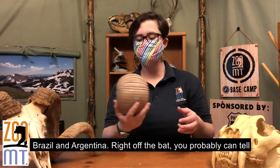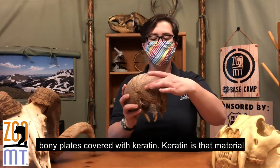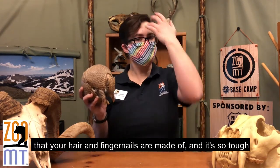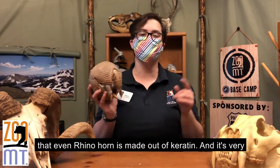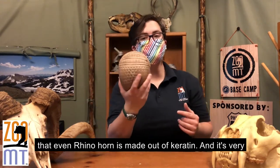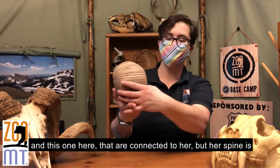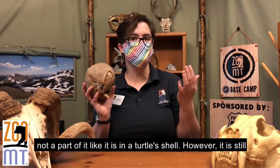Right off the bat, you can probably tell her major adaptation is her shell. This shell is made of bony plates covered with keratin — the material that your hair and fingernails are made out of, and it's so tough that even a rhino horn is made out of keratin. She has five bony plates that are connected to her, but her spine is not a part of it like it is in a turtle shell.